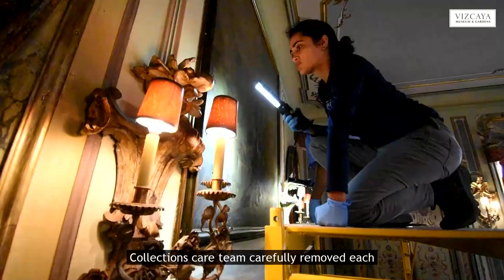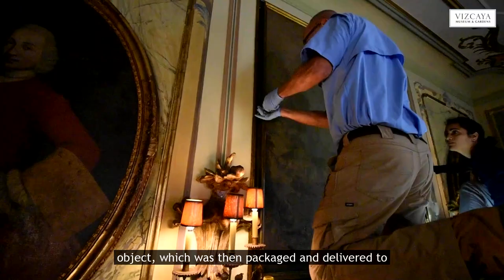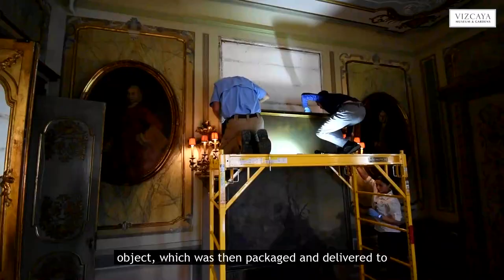Vizcaya's collections care team carefully removed each object, which was then packaged and delivered to the Artcare Conservation Studio in Wynwood for treatment.